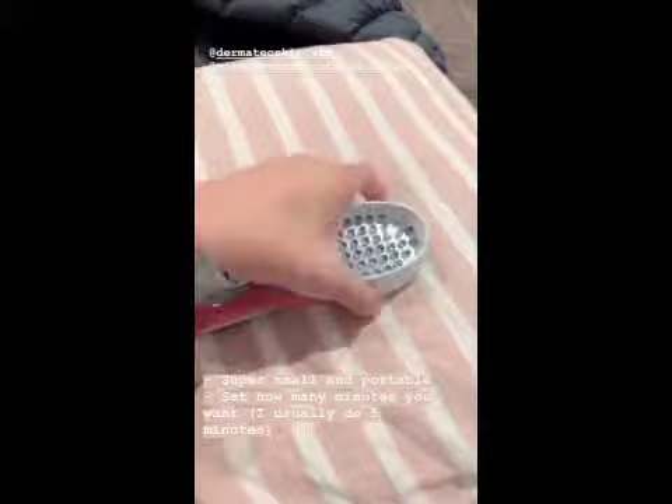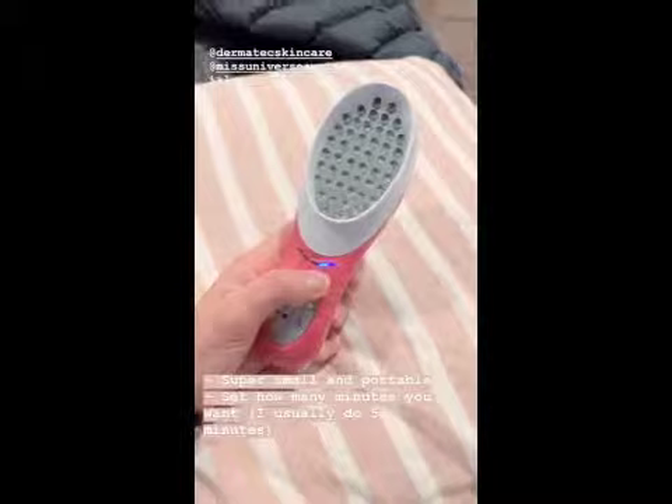All of the Miss Universe girls were gifted a portable LED light therapy device, which is so good because I can just top up in between salon visits. This is what it looks like — it's super small. You turn it on at the top and set the minutes. I usually do about five minutes, then just press play.